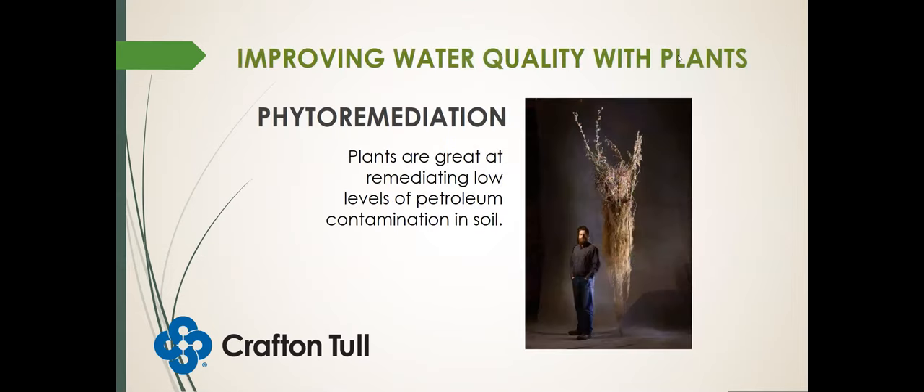With native plants, we can use what's called phytoremediation — the use of plants to clean up the environment. Plants are great at remediating low levels of petroleum contamination in soil, for instance — contamination often contained in runoff from parking lots or roads, which have drippings of motor oil and other petroleum products and automobile fluids. All plants have the ability to break down low to moderate levels of petroleum contamination. The way they do this is by exuding substances from their roots that stimulate microbial activity in the root zone.